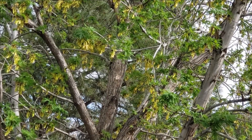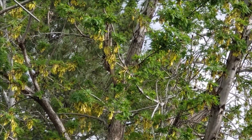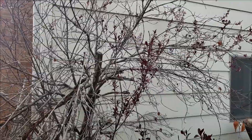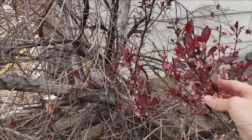Where'd it go? I lost it. I think it is going to make a nest in the tree again. And this is some kind of miniature cherry tree, so it's starting to blossom.